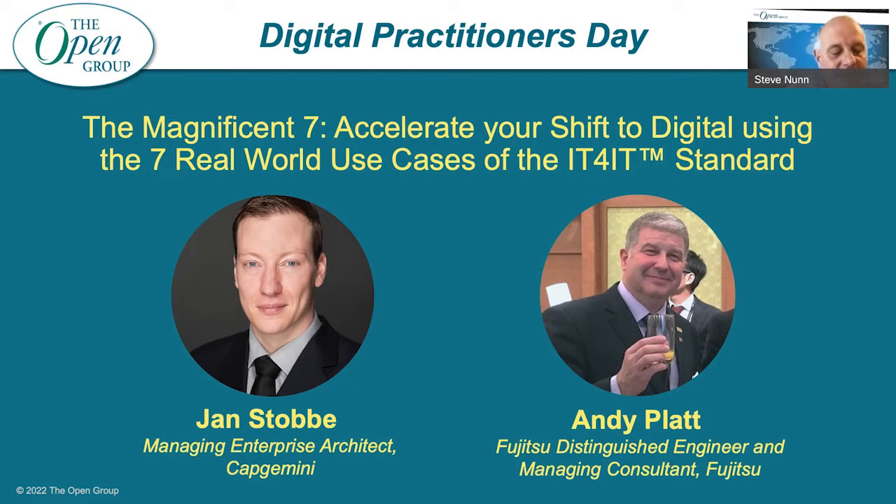First, a little about Jan. Jan is based in Norway. He advises large organisations transforming to successfully adopt modern technology and practices, as well as to manoeuvre the challenges that digital brings about. He's convinced that digital transformation requires above all organisational and behavioural change driven by technological innovation and invention. He's certified in ITIL, SAFe, design thinking, agile, DevOps and continuous delivery. Jan is a member of the Open IT for IT Forum and co-chair of the IT for IT guidance standing committee.